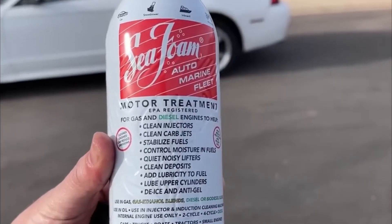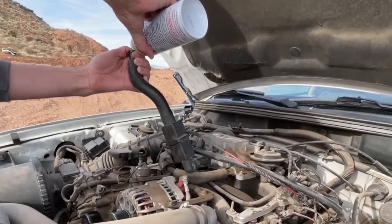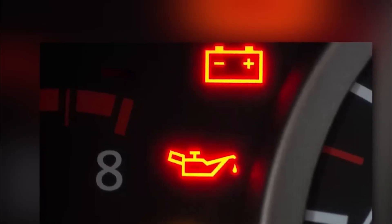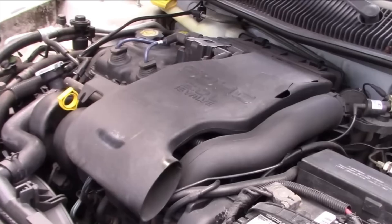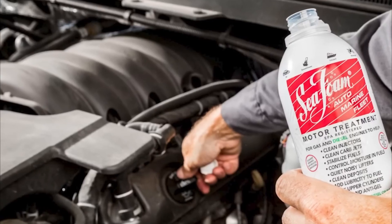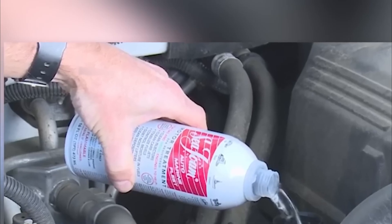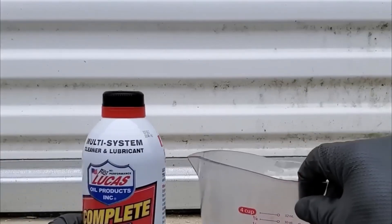Seafoam Motor Treatment is one of the most versatile and widely used fuel and oil additives on the market. It has been trusted for over 80 years as a multi-purpose solution, functioning as a fuel stabilizer, oil treatment, and cleaning agent for internal engine components. Many drivers rely on it to improve performance, enhance fuel economy, and reduce oil consumption in older or worn engines. However, seafoam is generally less effective compared to more modern formulas such as Tecron or ATS when it comes to deep cleaning carbon buildup.